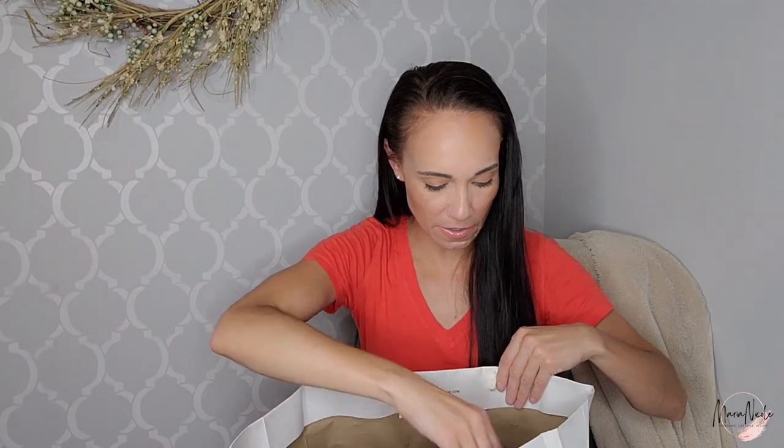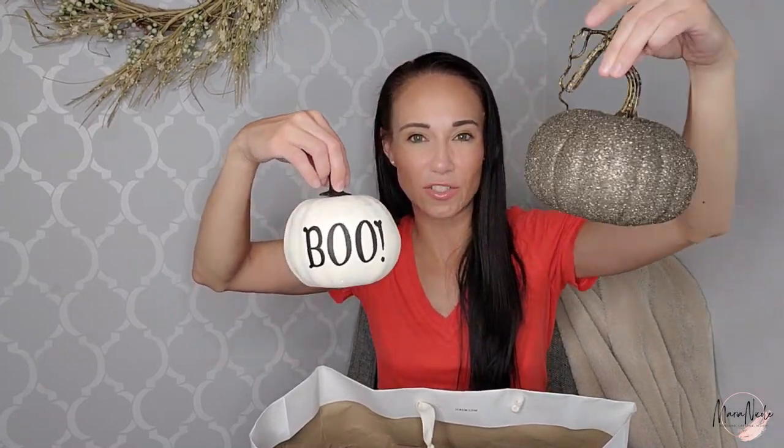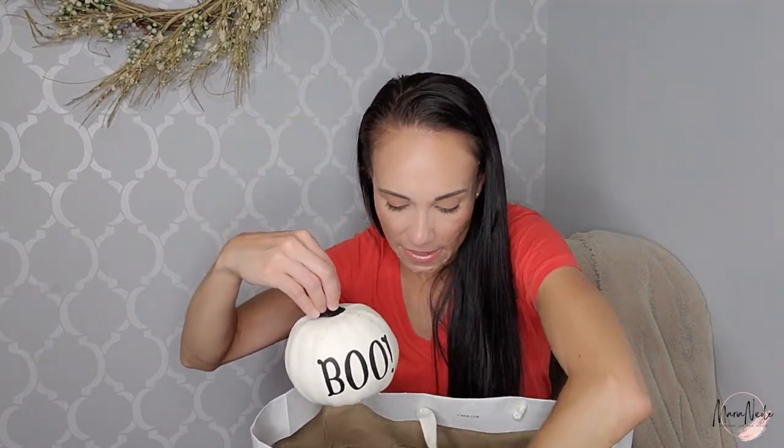I found some Halloween decor: a little '31 October' sign with a spider, and some super cute little pumpkins — one is glittery that I can use all fall since it's not super Halloween-specific. And then two little ceramic chocolate lanterns. I thought those were super cute.